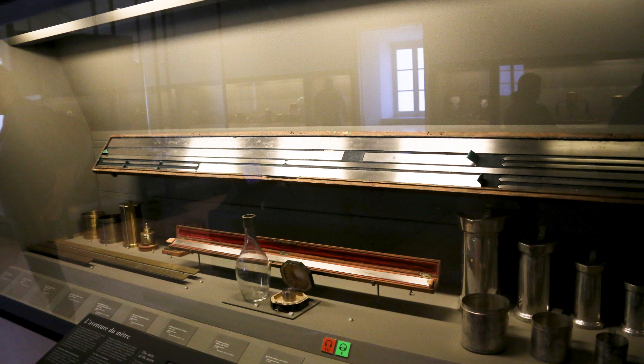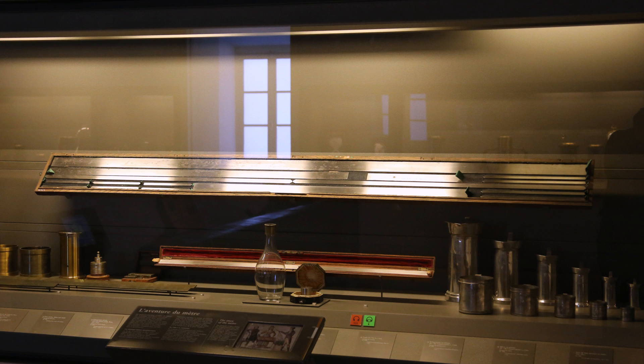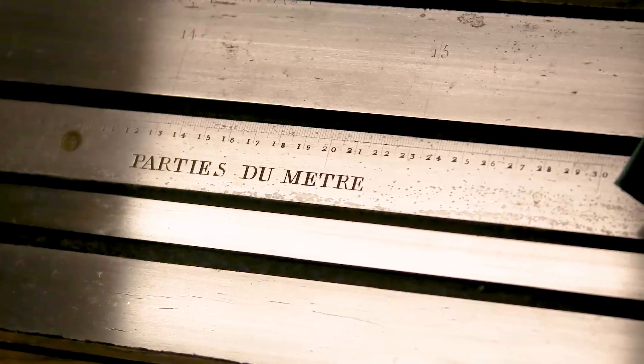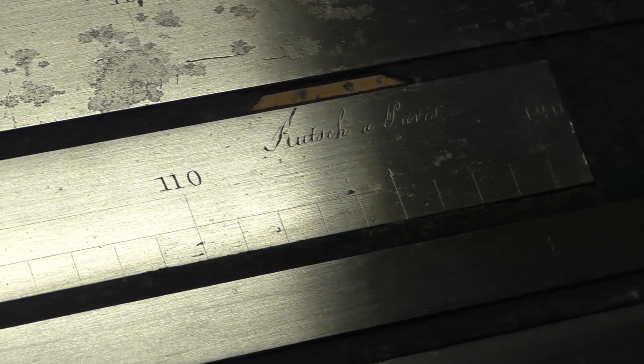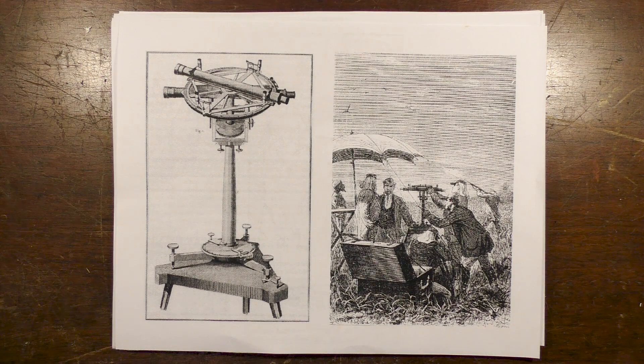I'm not going to spend too much time talking about this cabinet, other than to say this is probably the most important few bits of metal and glass you've ever seen: the very first meter, kilogram, and liter. The distance, weight, and liquid measurement of almost everything around you can be traced directly back to these items, even if you measure in imperial units. The whole world has organized itself around these bits of metal and glass. I have an upcoming video which will tell the astounding story of how these came to be.